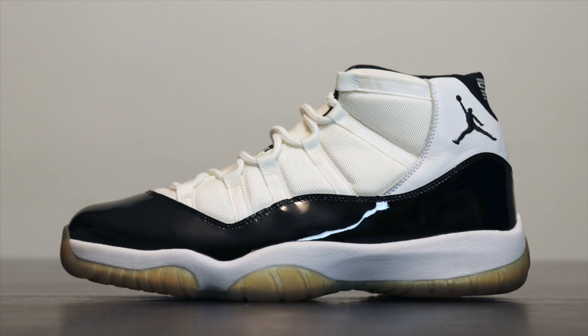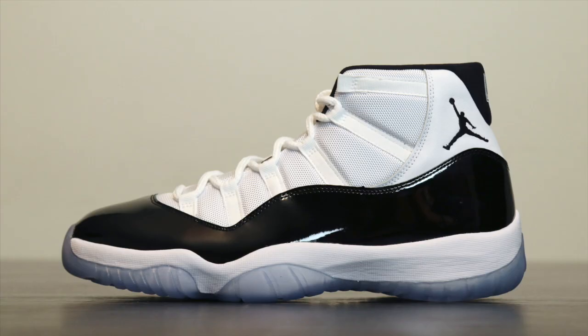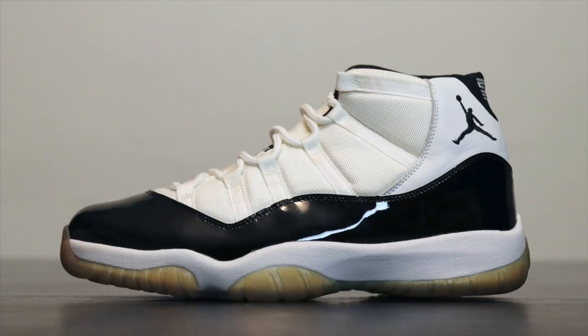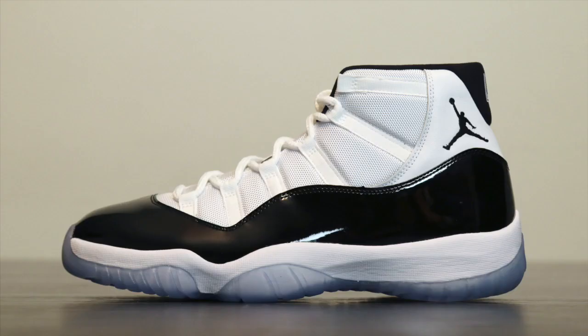Going into the OG — now I want to compare this to the OG. You can see the differences — it's actually pretty much the same shoe. This one has a little bit of age to it, but it's pretty much the same shoe. And I know this is the first retro, not the OG OG, but this is the first retro.